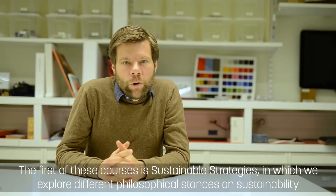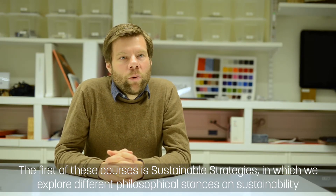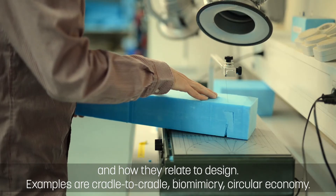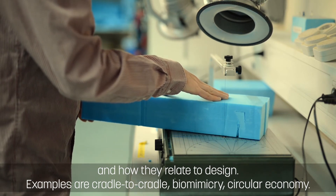The first of these courses is Sustainable Strategies, in which we explore different philosophical stances on sustainability and how they relate to design. Examples are Cradle to Cradle, Biomimicry, and Circular Economy.